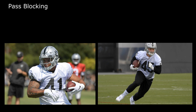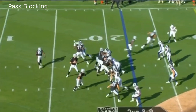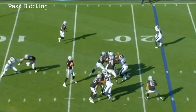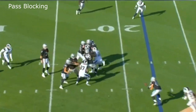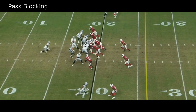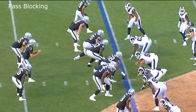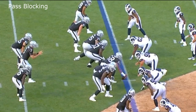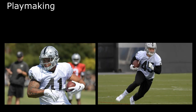Moving on to pass blocking — I think Keith Smith is much better than Ingold here. What I noticed with Ingold is he misses chip blocks, easy chip blocks, and we can't have that. Yes, he can make catches and plays, but you have to be able to protect the quarterback. I would never want Derek Carr to get hurt because Ingold doesn't chip block. There are definitely plays where he flat out misses, putting in just a little elbow or effort that's not really going to stop someone in their tracks. He needs to work on his pass blocking.